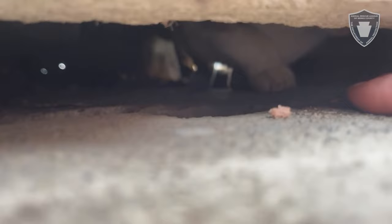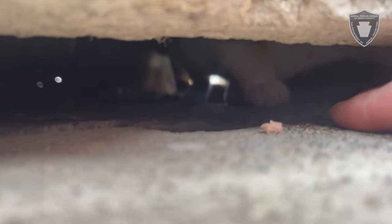Hi. Hi babies. How can I get you out of there, huh?